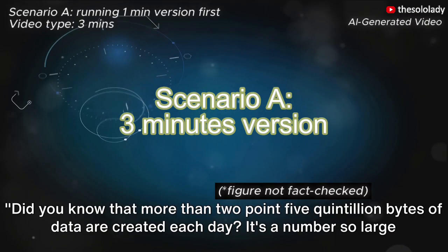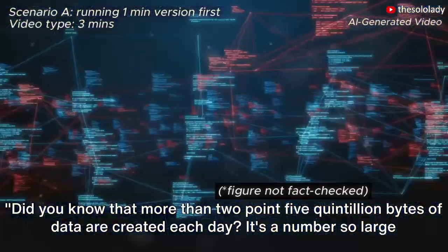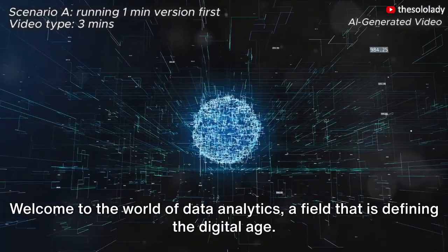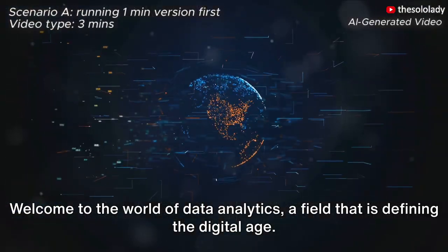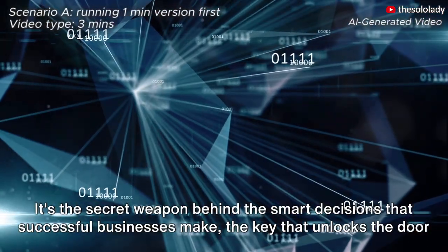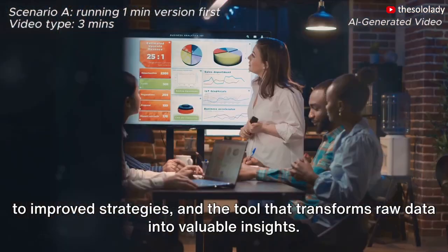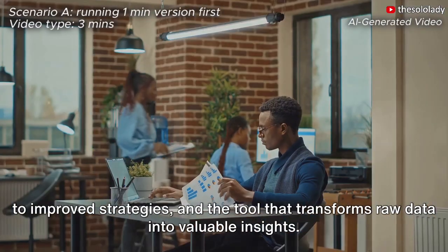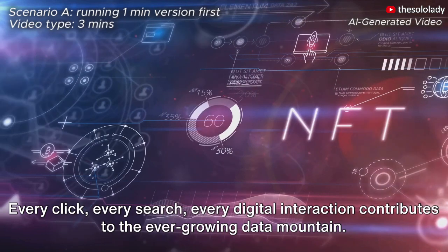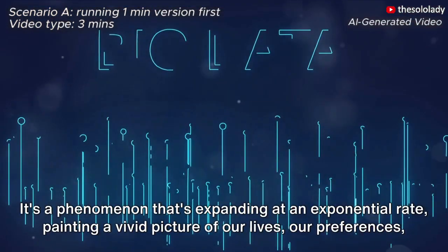Did you know that more than 2.5 quintillion bytes of data are created each day? It's a number so large that it's virtually impossible to comprehend. Welcome to the world of data analytics, a field that is defining the digital age. It's the secret weapon behind the smart decisions that successful businesses make, the key that unlocks the door to improved strategies, and the tool that transforms raw data into valuable insights. Every click, every search, every digital interaction contributes to the ever-growing data mountain.